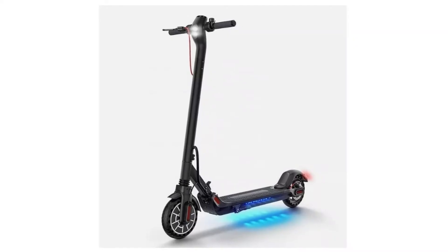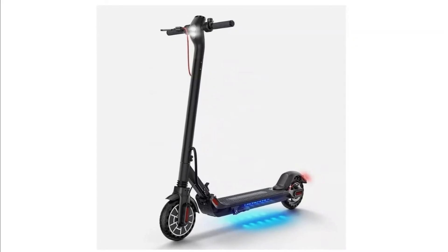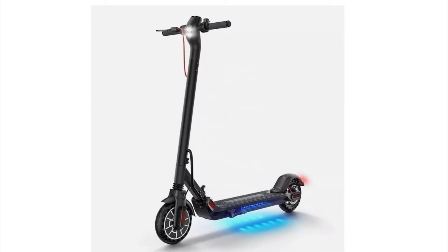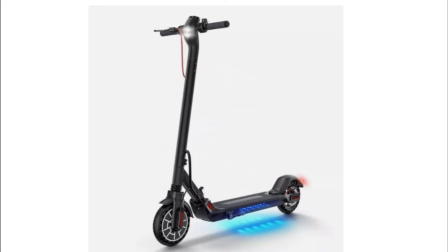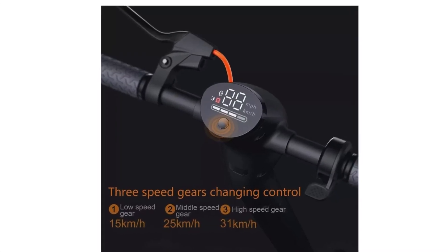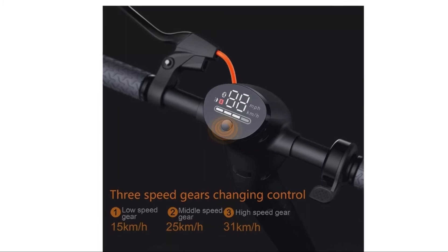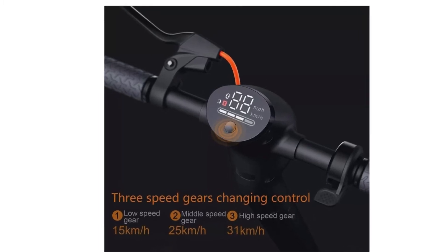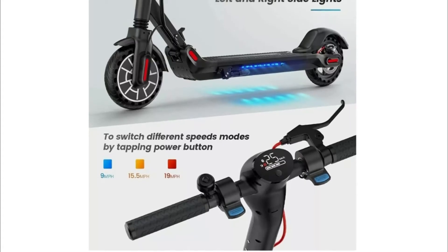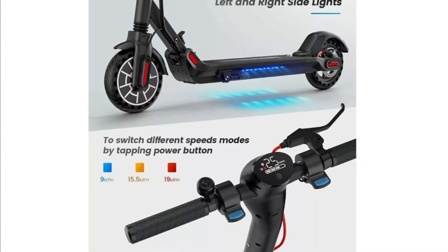Number 4: FitNest Electric E-Scooter. Foldable and compact, with speeds up to 20 mph and an LED screen. Strong battery providing up to 20–25 miles of ride time, depending on weight and road conditions. Features a Grid App, USB charger for phone, and solid wheels that will not puncture.